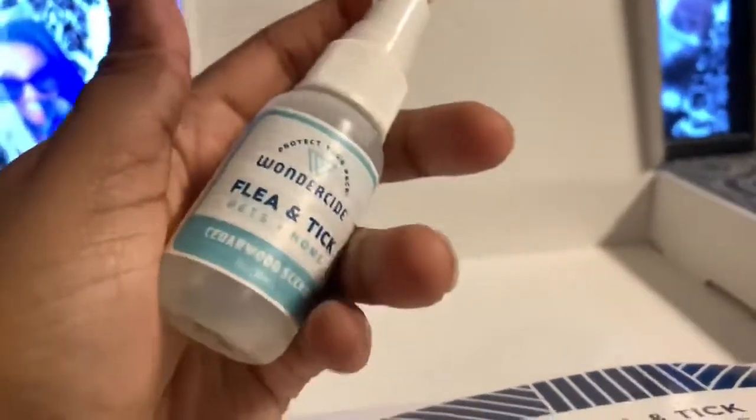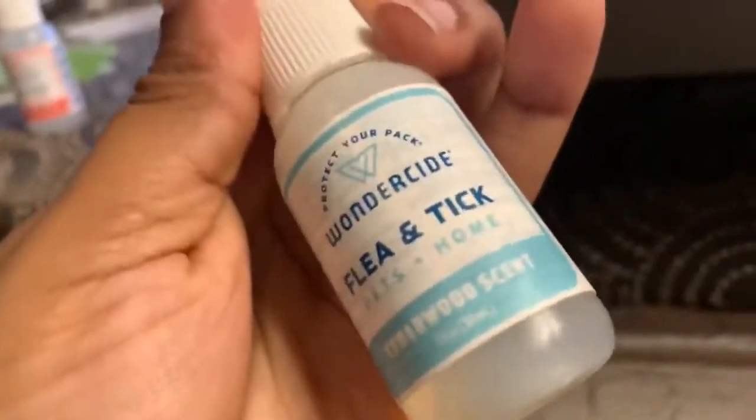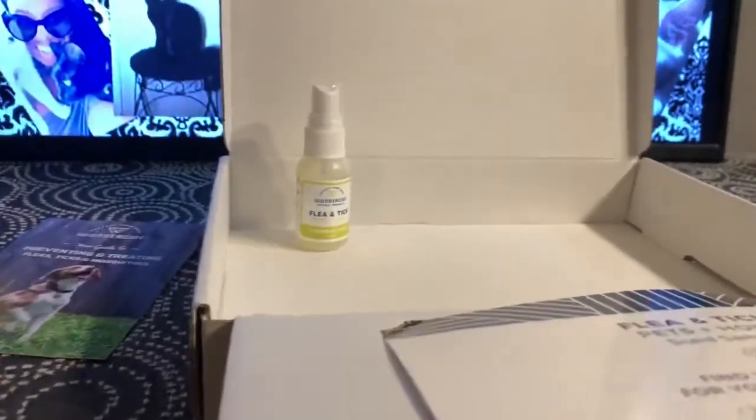The next one we'll try is cedarwood. Now I've smelled cedarwood products that are chemically based — I wonder how similar this will be. It smells like cedarwood, but a watered-down cedarwood. Like all three of these so far have smelled like a watered-down version of the fragrance named on them. I kind of like that because I don't like how some of this stuff can be overpowering and gross — nobody wants to be around that.